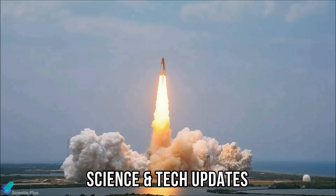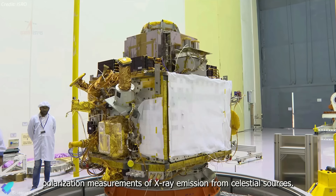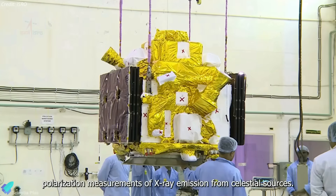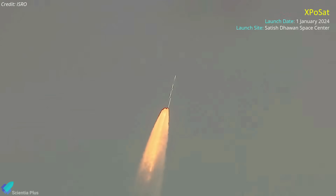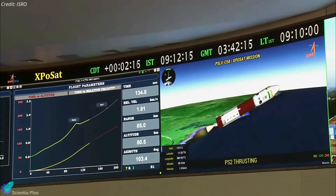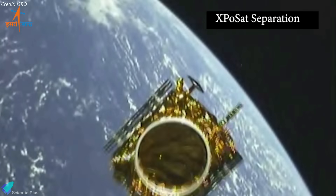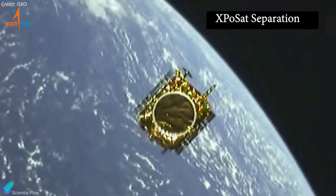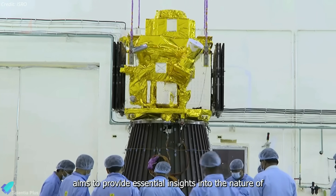Now let's discuss some of the latest updates from the world of science and technology. India began 2024 with the launch of the country's first X-ray observatory into space aboard its polar satellite launch vehicle. The PSLV C-58 mission lifted off from the Satish Dhawan Space Center on January 1, carrying the XPoSat spacecraft into orbit. It was the 60th flight of the four-stage PSLV rocket, which uses a mixture of solid and liquid propellant on different stages. About 22 minutes after liftoff, the rocket's upper stage deployed XPoSat into a 650-kilometer near-equatorial low-Earth orbit with an inclination of six degrees.